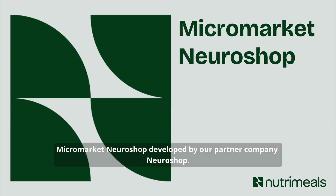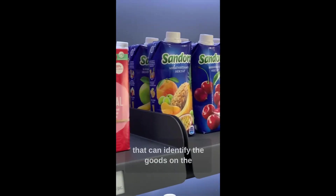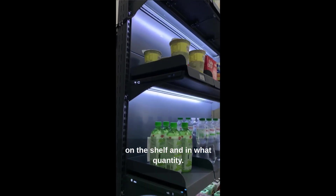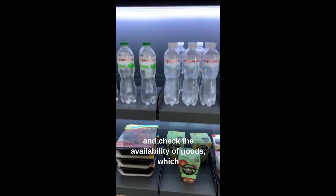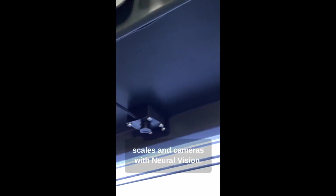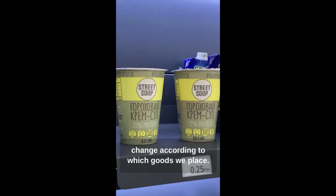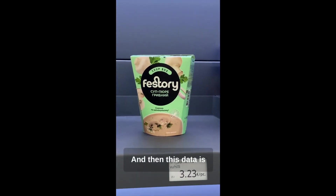Micromarket NeuroShop was developed by our partner company NeuroShop, innovators in retail technology. Presented here is a rack that can identify goods on the shelf with the help of smart technologies. The rack is designed for product manufacturers and retail, allowing you to remotely control which products are on the shelf and in what quantity. Smart technology helps to eliminate chaos — the merchandiser doesn't need to constantly check the availability of goods, saving time and optimizing the work process. The rack works with various technologies including scales and cameras with NeuroVision, and also features electronic price tags integrated with NeuroVision. The price tags change according to which goods are placed, and the shelf scales determine the weight of the product, displaying this data in the personal account.